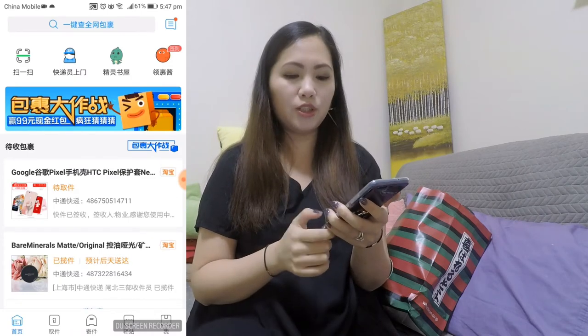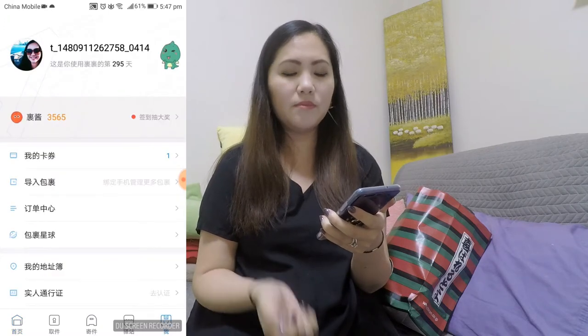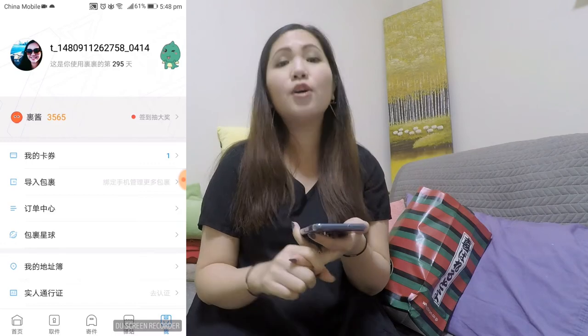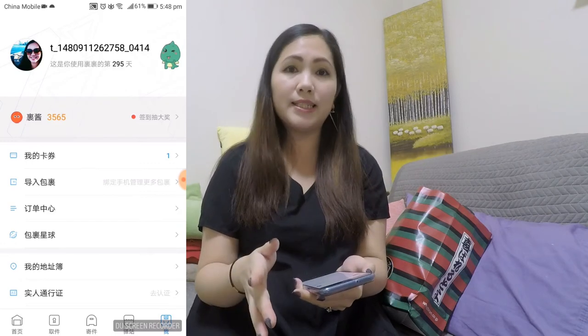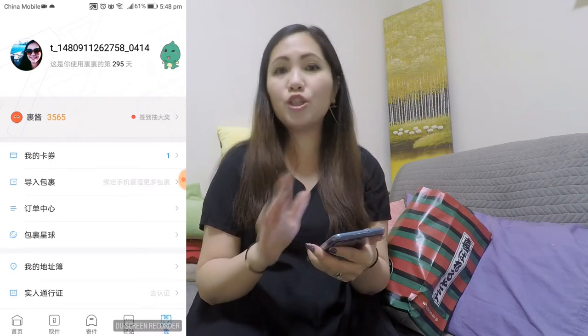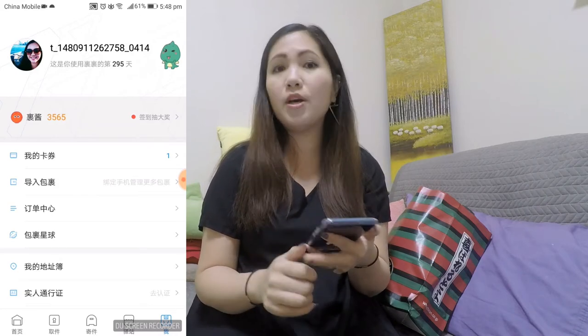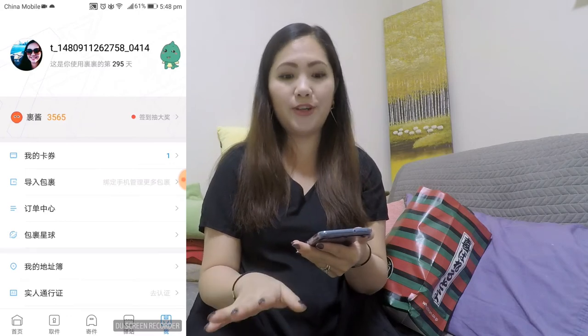The first thing you want to do is probably sign up for this app. I'm already signed up because it's already linked to my Taobao app. So the good thing is, if you already have a Taobao account, you don't really need to sign up — it will link it. But if you don't, then you'll have to sign up. Just use Google Translate to help you. It'll probably just ask for your name, your telephone number and your address, all in Chinese, except for your name, of course.